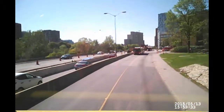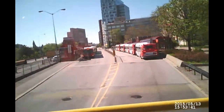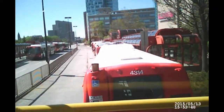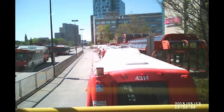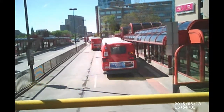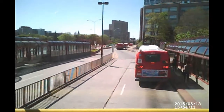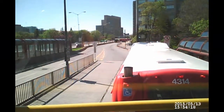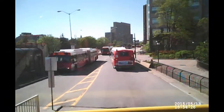We're coming into Campus Station at the University of Ottawa, and there's a big lineup of buses here. It's not too often like this. Okay, let's go, let's move it. Here we go — now we're off to the next station.